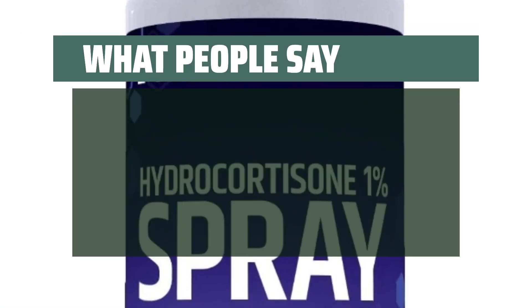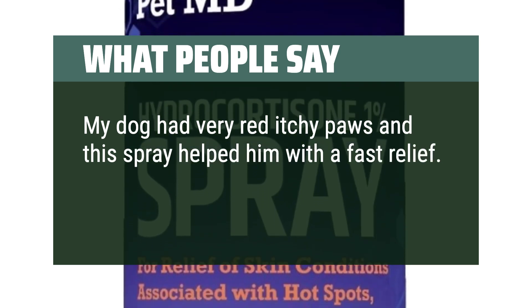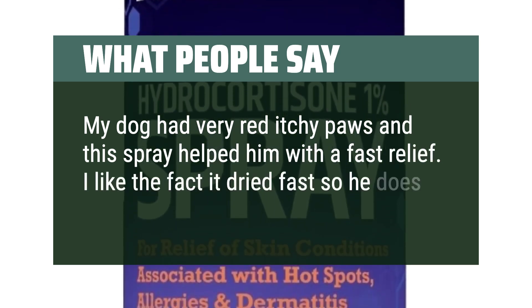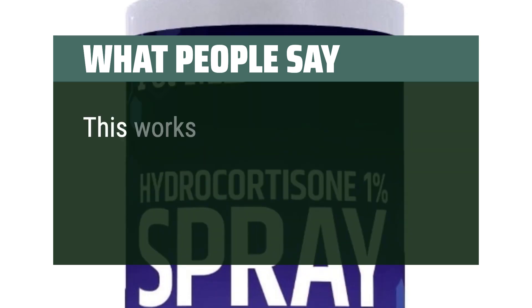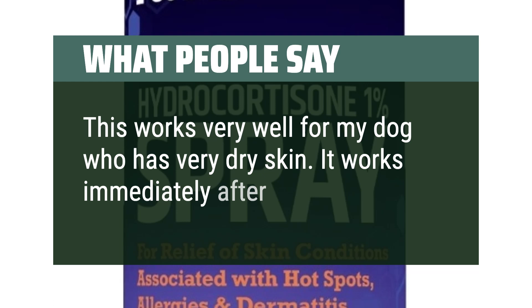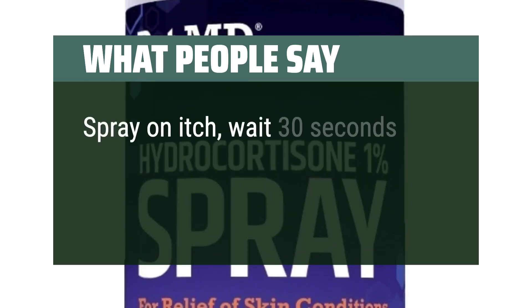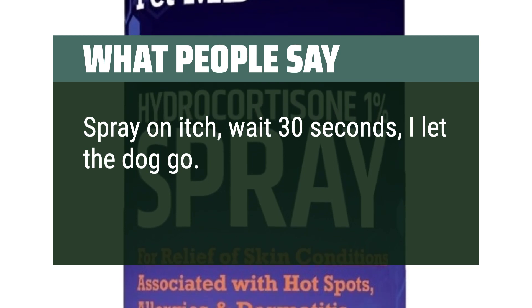What people say: My dog had very red itchy paws and this spray helped him with fast relief. I like the fact it dried fast so he does not lick it off. This works very well for my dog who has very dry skin — it works immediately after spraying it on. Spray on itch, wait 30 seconds, let the dog go. No more itch.